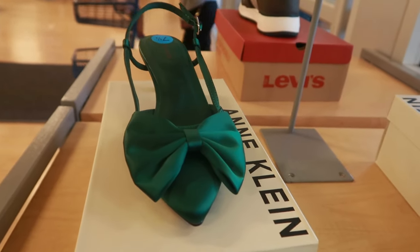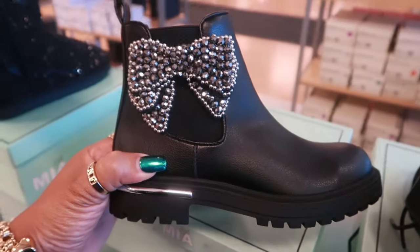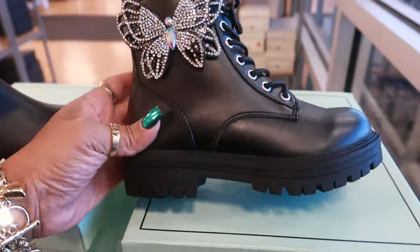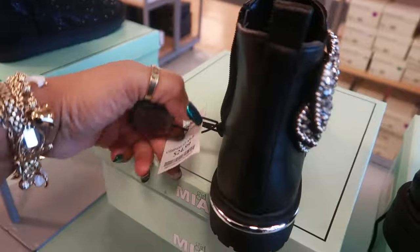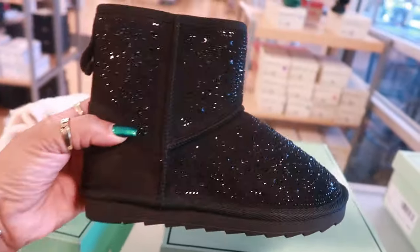I like the green though. There are some really cute MIA boots for the kids — look at that, $25. I love that bow. This one has a butterfly but it's more like a combat boot. I like this one. They're both $25.